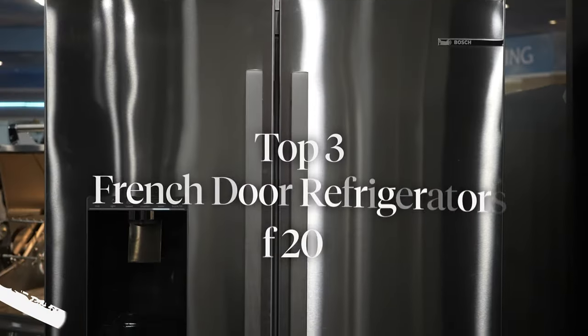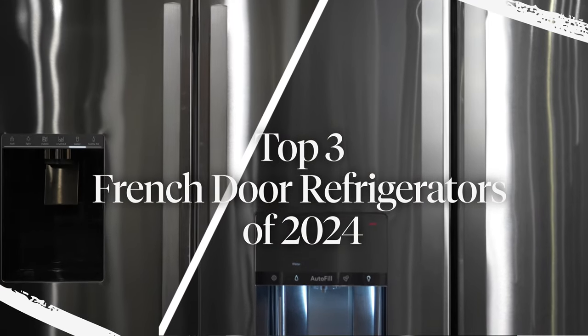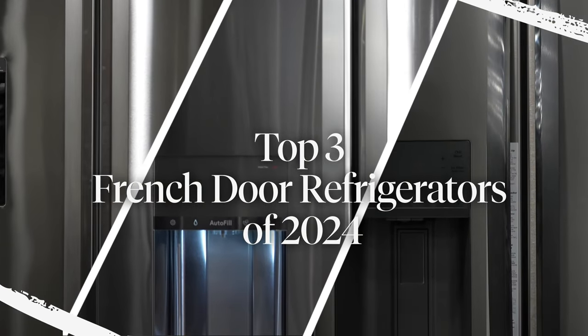Hi, I'm Cam with Boulevard Home, and today I'm so excited to go over our top French door refrigerators for the year 2024. We're also going to throw in our pick for the best value for those looking for a budget fridge. Let's dive right in.